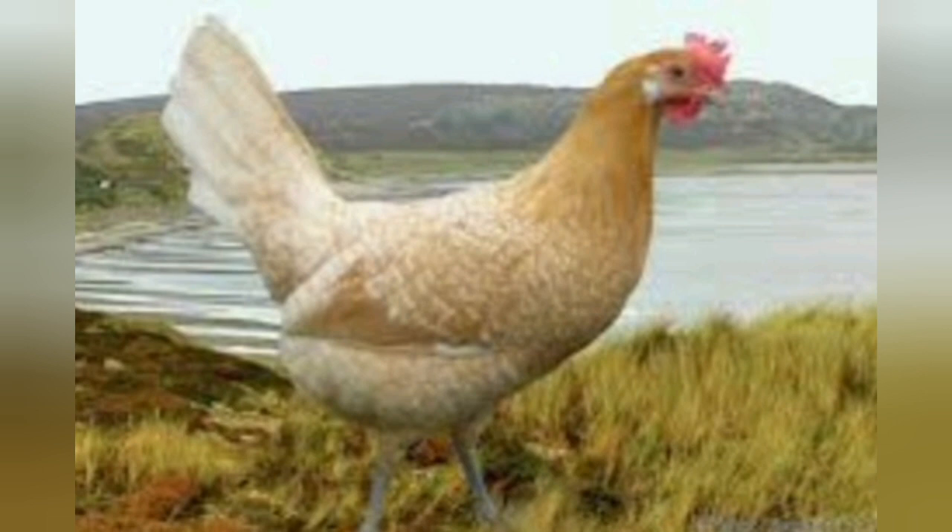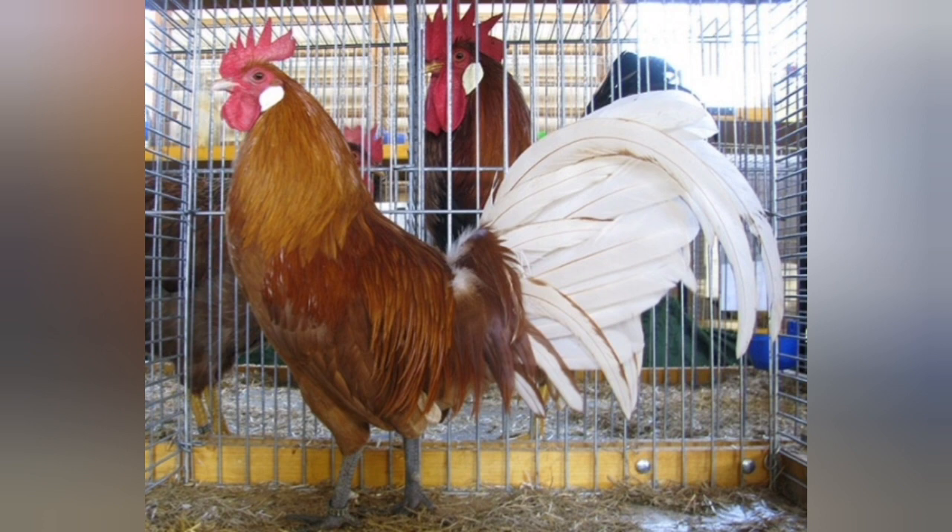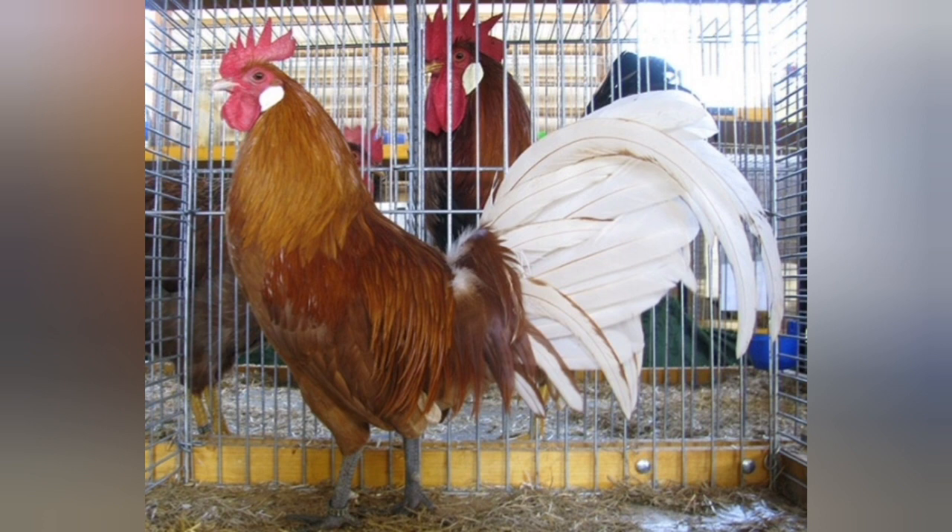Mostly for eggs, these guys are mostly layers, though they don't lay great. Today they're mostly bred for exhibition and conservation. That's because even though they were originally layers, they don't lay particularly well — around 150 to 180 eggs per hen per year. They're more likely to lay closer to that 150 mark than 180, so they are on the lower end for laying breeds.